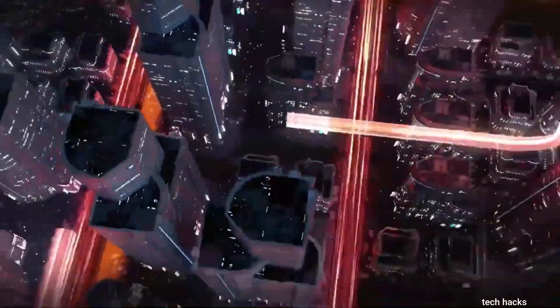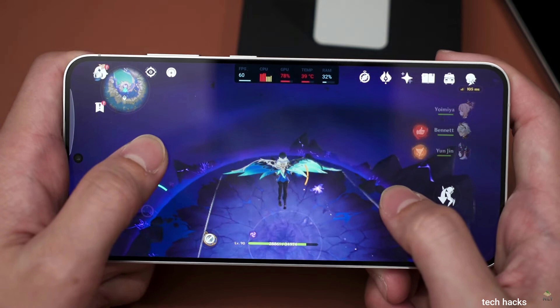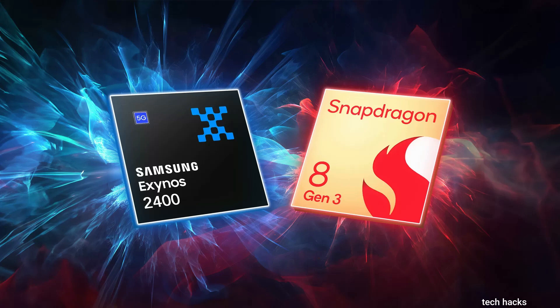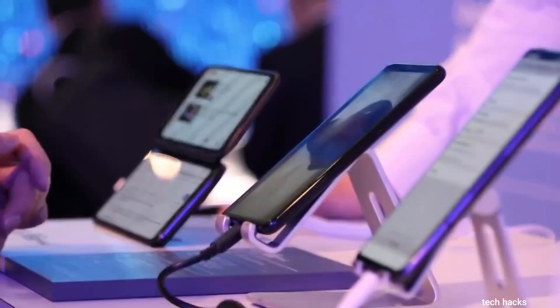The outcomes are rather surprising, to say the least. Both phones delivered comparable performances in Genshin Impact, PUBG Mobile, Mobile Legends, and Fortnite. In Genshin Impact, both chips maintained a steady 60 fps, while in PUBG Mobile at smooth graphics settings, they both held a solid 90 fps. In Fortnite, the stable frame rate hovered around 90 fps, occasionally dipping to 70 fps during intense combat scenes.